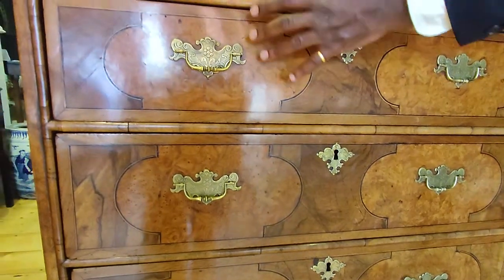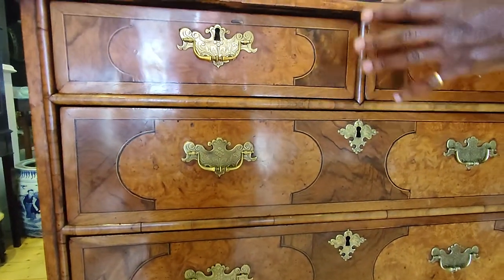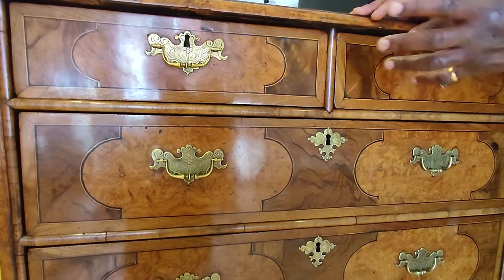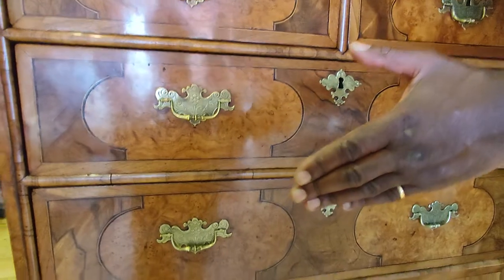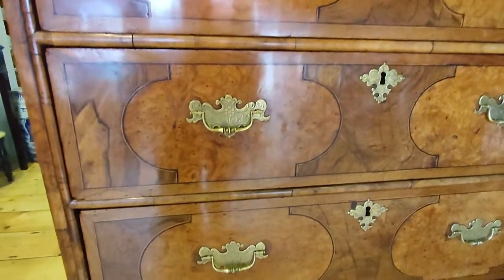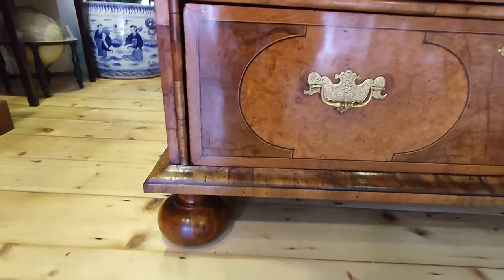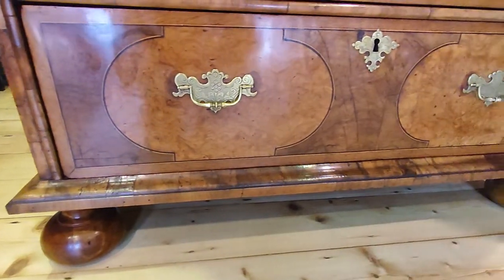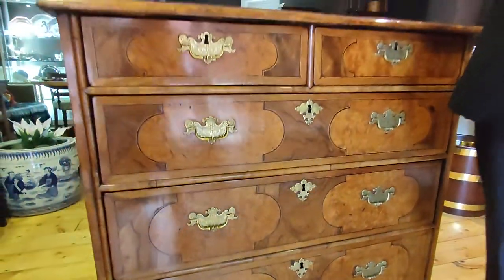The handles are later replacements — not original — but they're in the right style, which is perfectly acceptable. When we get down to the base, we have bun feet, which are also later replacements, perfectly acceptable on a piece of furniture of this date, around 1690.